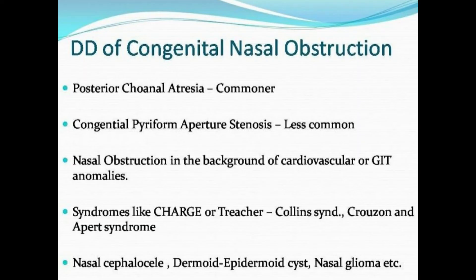The differential diagnosis of neonatal nasal obstruction: the most common isolated cause is posterior choanal atresia, with bony atresia accounting for 80 to 90 percent of cases. The next most common isolated cause is congenital pyriform aperture stenosis. Remember that bilateral stenosis will manifest in the neonatal period, but unilateral atresia or stenosis might delay diagnosis up to young adulthood. Be aware of this fact.